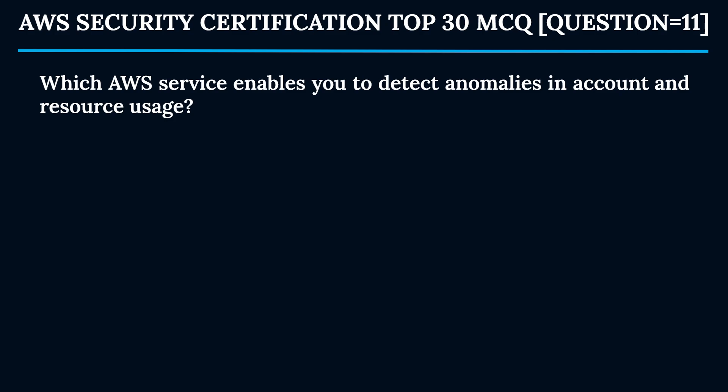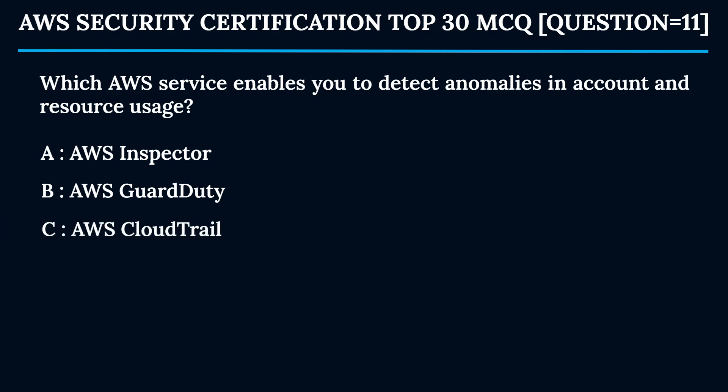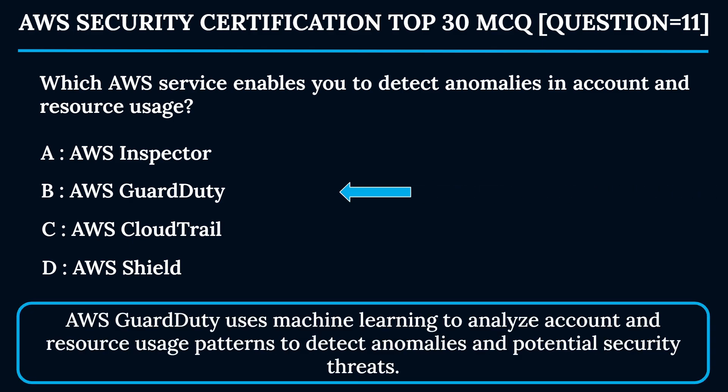Question 11: Which AWS service enables you to detect anomalies in account and resource usage? Option A: AWS Inspector. Option B: AWS GuardDuty. Option C: AWS CloudTrail. Option D: AWS Shield. The correct answer is Option B — AWS GuardDuty. GuardDuty uses machine learning to analyze account and resource usage patterns to detect anomalies and potential security threats.